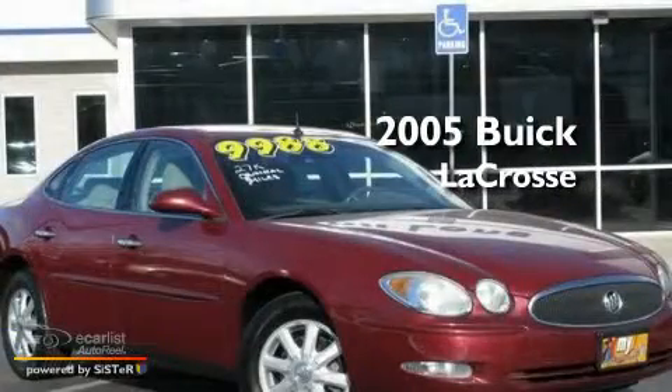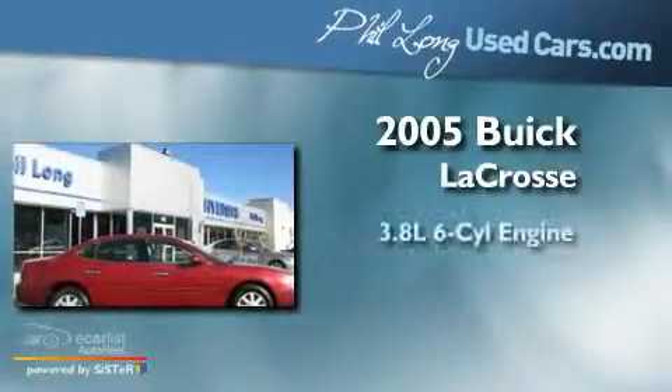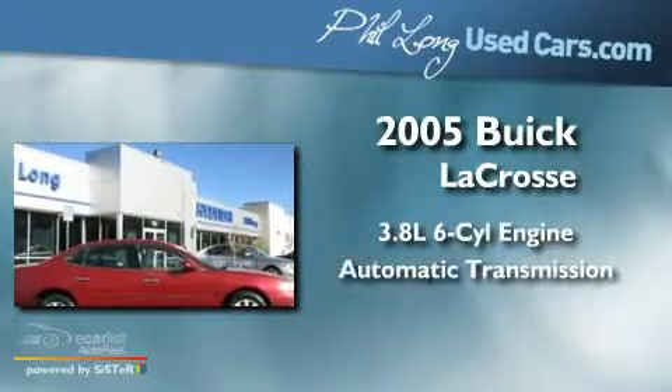This is a 2005 Buick LaCrosse. It has a 3.8-liter six-cylinder engine and an automatic transmission.